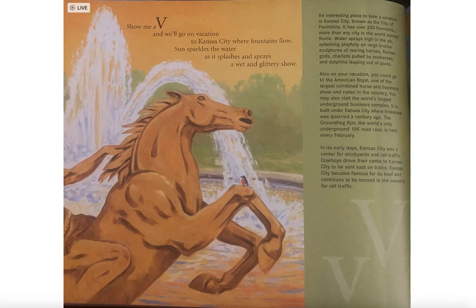An interesting place to take a vacation is Kansas City, known as the City of Fountains. It has over 200 fountains, more than any city in the world except Rome. Water sprays high in the air, splashing playfully on large bronze sculptures of rearing horses, Roman gods, chariots pulled by seahorses, and dolphins leaping out of pools.